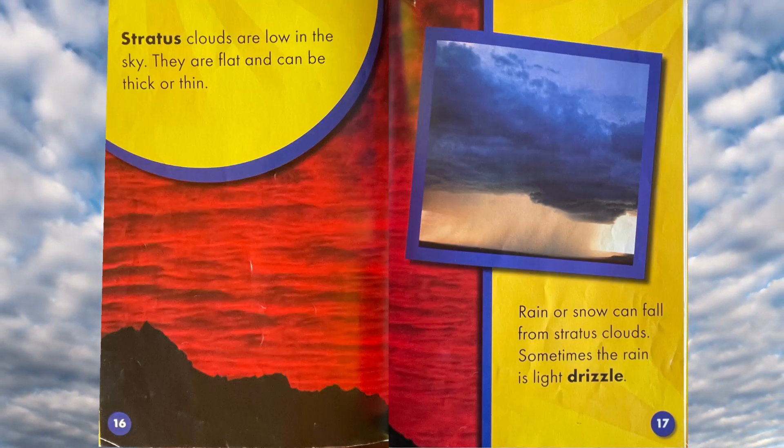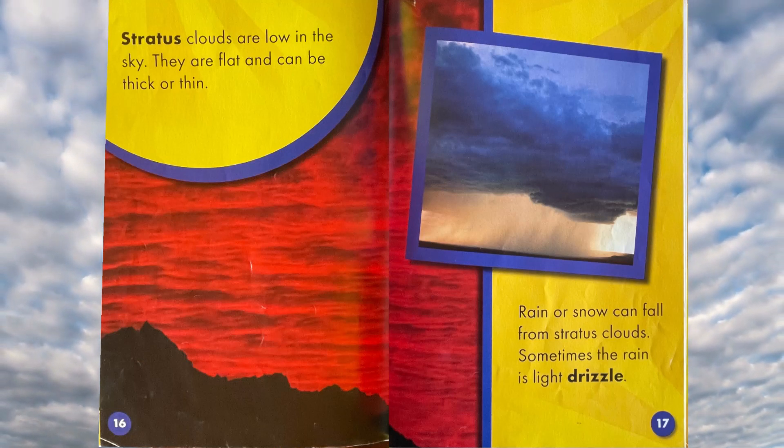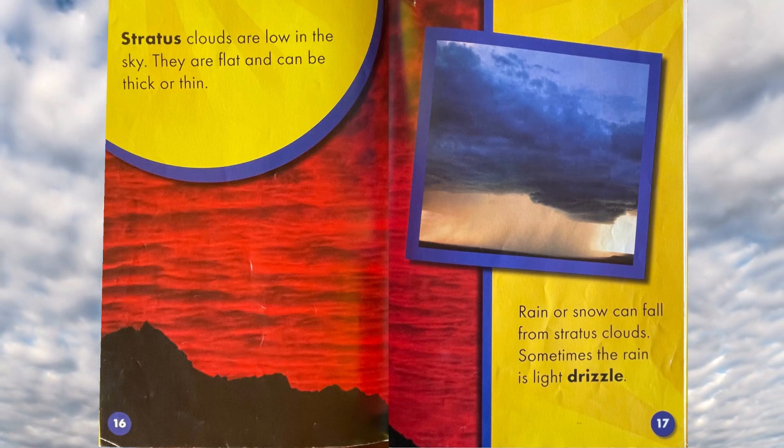Stratus clouds are low in the sky. They are flat and can be thick or thin. Rain or snow can fall from stratus clouds. Sometimes the rain is light drizzle.